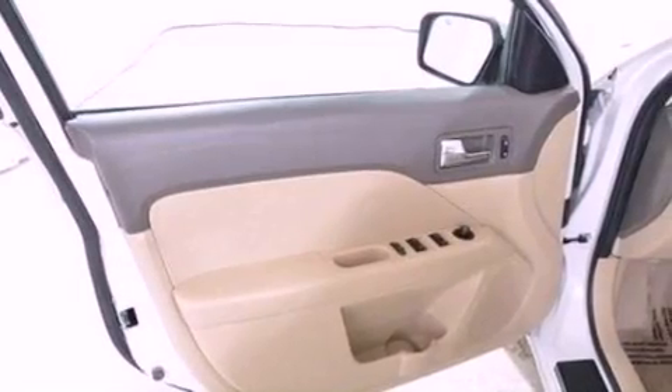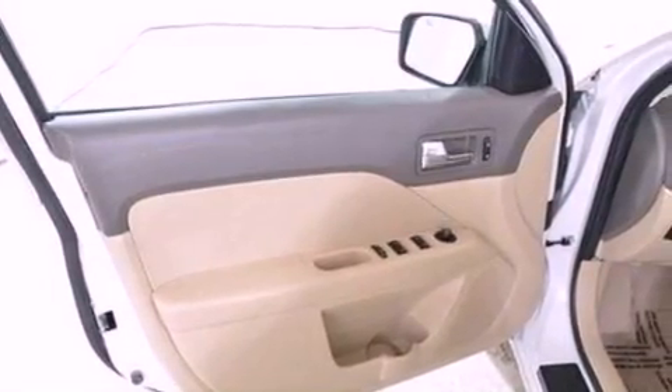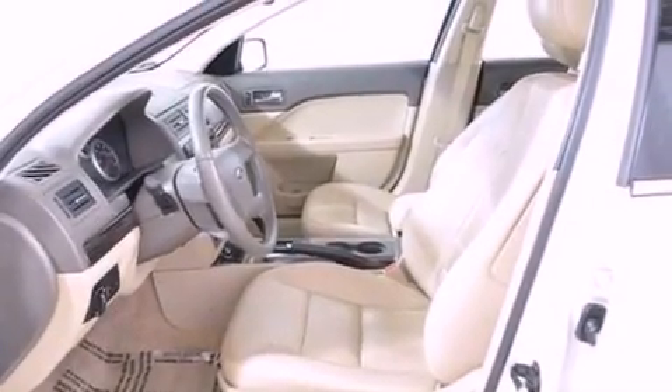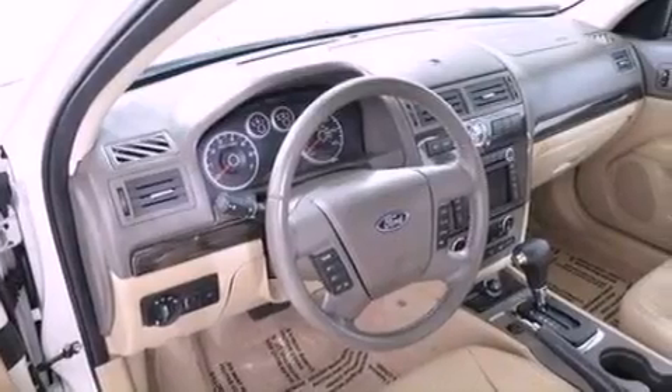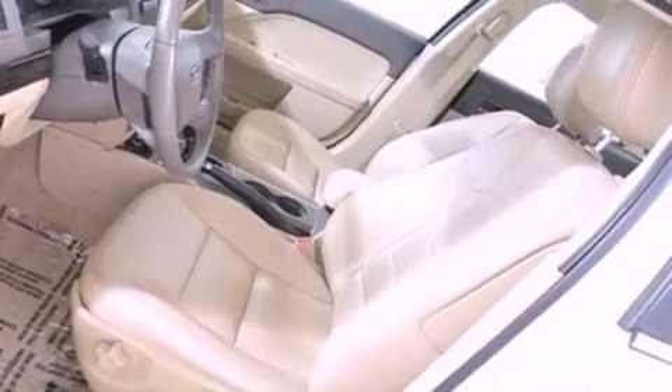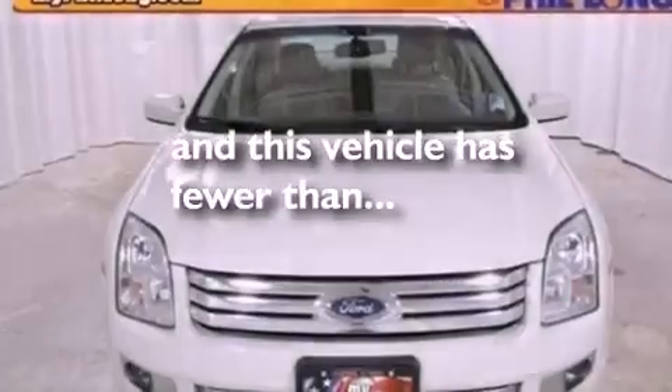The following features are also included: a power driver's seat, air conditioning, cruise control, a six-speaker audio system, a leather-wrapped steering wheel, performance tires, an illuminated driver side vanity mirror, dusk-sensing headlights, heated side view mirrors. This vehicle has less than 53,000 miles.